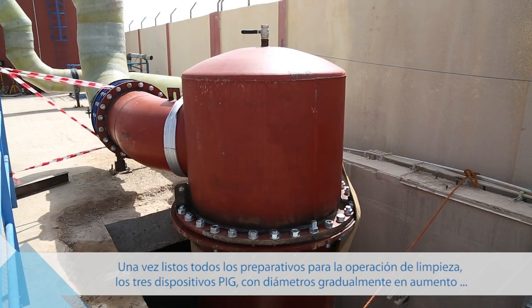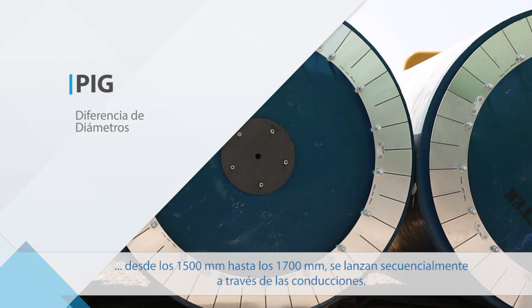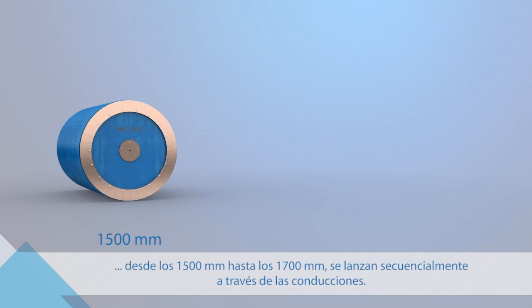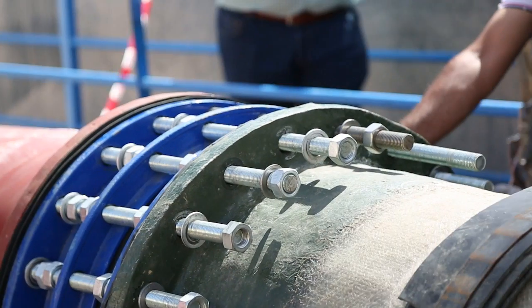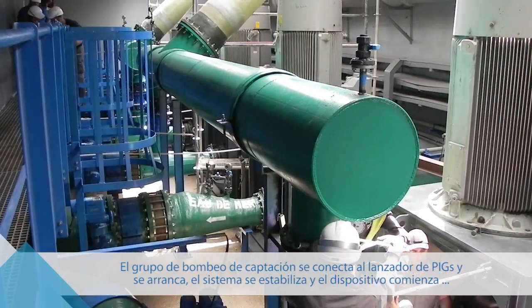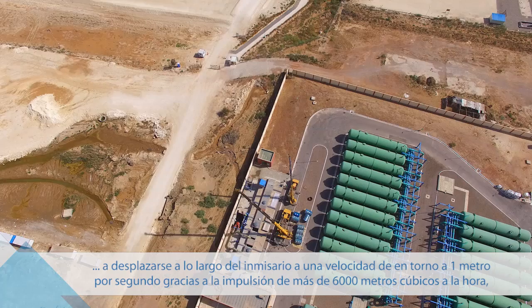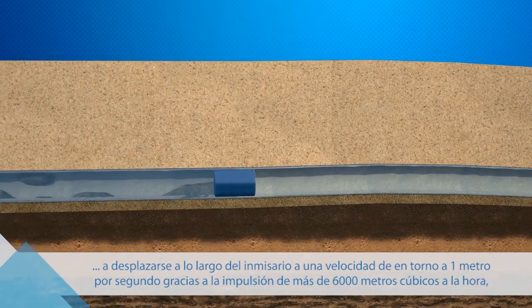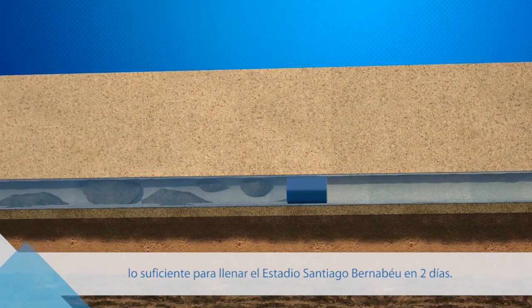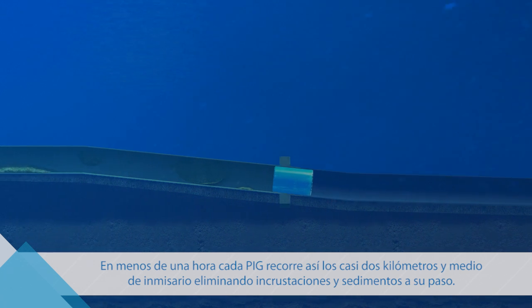Once preparations for the cleaning operation have been completed, the three PIG devices, gradually increasing in diameter from 1,500 mm to 1,700 mm, are launched sequentially through the pipelines. The drive pumping system is connected to the PIG launching unit and started. The system is stabilized and the device begins to move along the pipeline at a speed of around 1 meter per second, thanks to the discharge of more than 6,000 m³ per hour — enough to fill the Santiago Bernabéu Stadium in two days. In under an hour, each PIG covered the 2.5 km long intake, removing sediment and scale along the way.